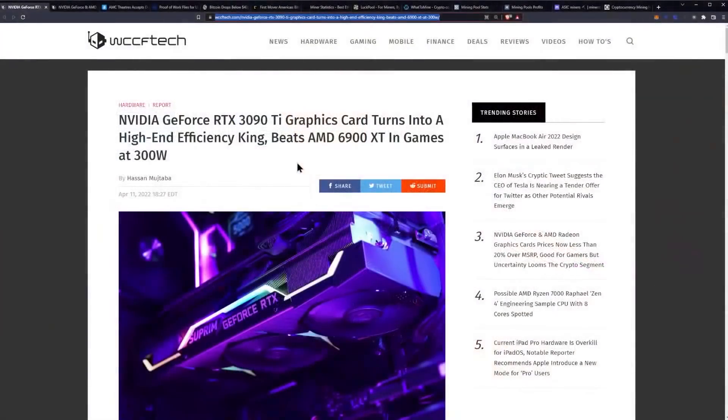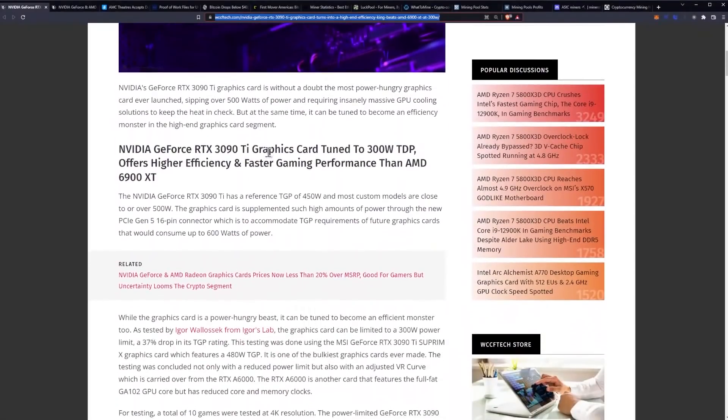What I have here is an article from WCCF Tech. The original came from Igor's Lab, I believe, but I don't have details on the exact modifications. Hopefully we'll get those over the rest of the week. This was posted on April 11th.